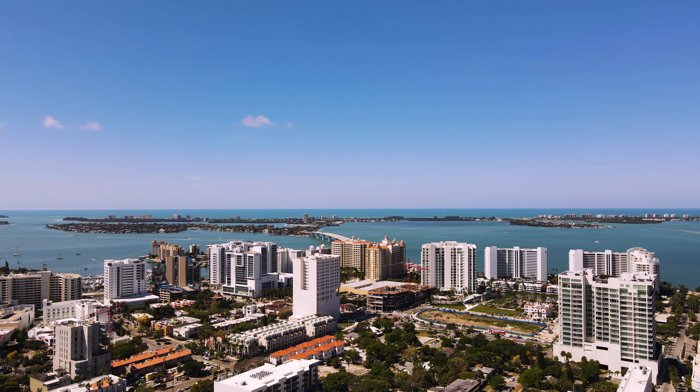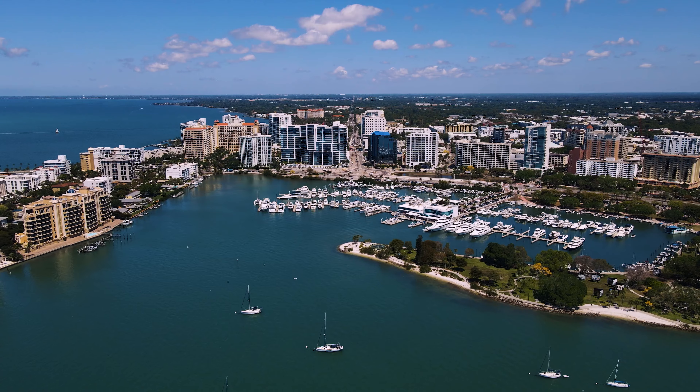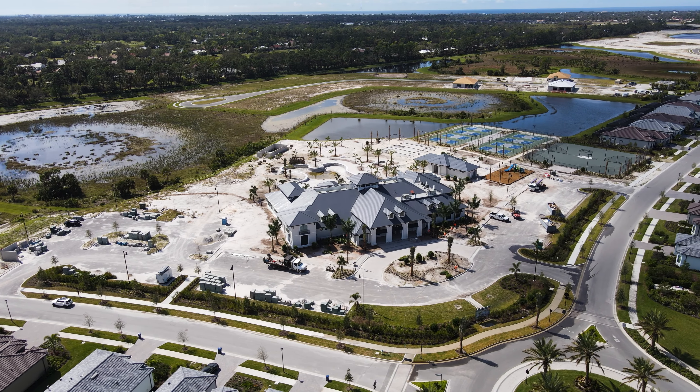So we're headed into one of Sarasota's most popular neighborhoods called Palmer Ranch which sits west of Highway 75. Palmer Ranch is Sarasota's largest master planned community. Buyers will often choose between Lakewood Ranch or Palmer Ranch. Palmer Ranch's advantage over Lakewood Ranch is the proximity to the beaches, to Venice, and also downtown Sarasota.